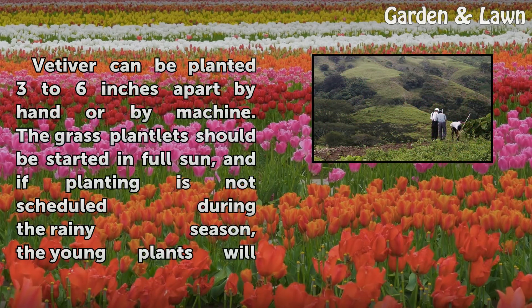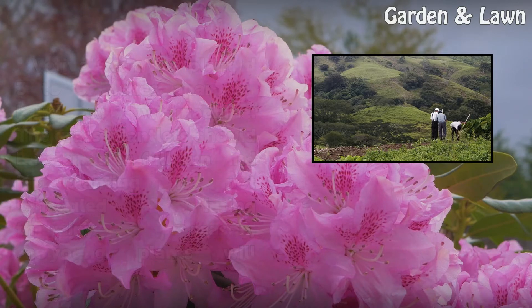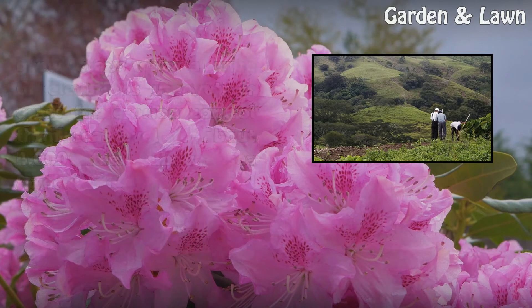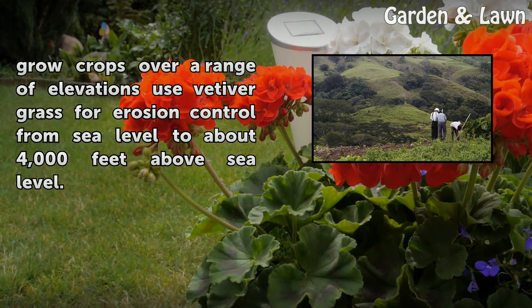The vetiver can be planted 3 to 6 inches apart by hand or by machine. The grass plantlets should be started in full sun, and if planting is not scheduled during the rainy season, the young plants will need to be watered until the root system is established. According to the USDA NRCS, farmers in Hawaii who grow crops over a range of elevations use vetiver grass for erosion control from sea level to about 4,000 feet above sea level.